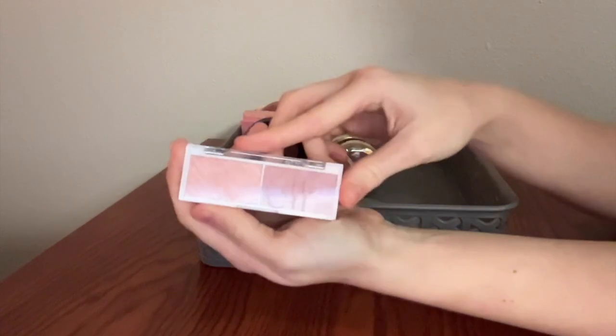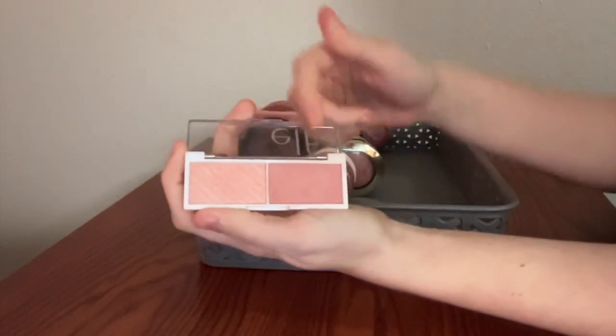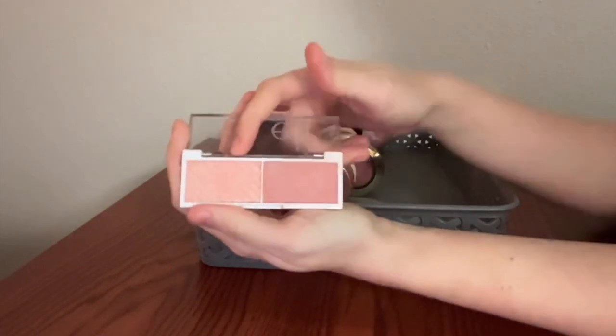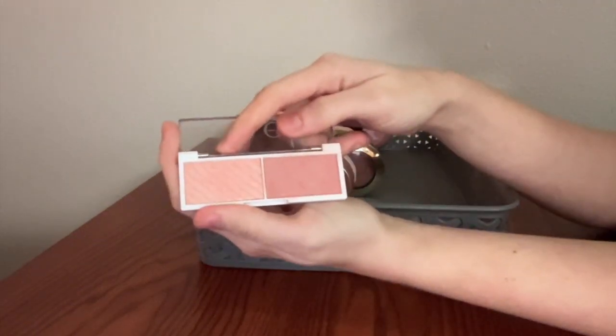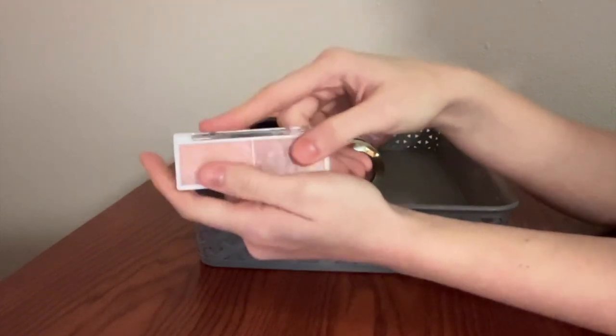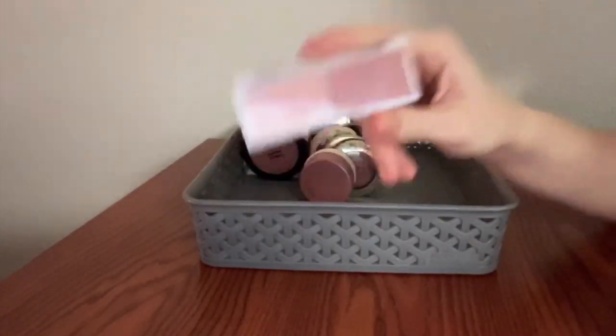This is one of the Elf Bite Size Face Palettes in the colorway Watermelon. The blush is lovely — has a shimmer to it that I love — and this highlighter is blinding, super beautiful. Big fan of this, and it's three bucks.